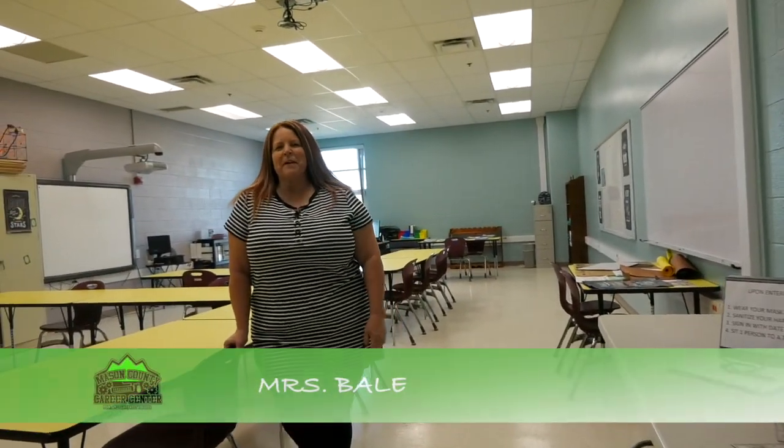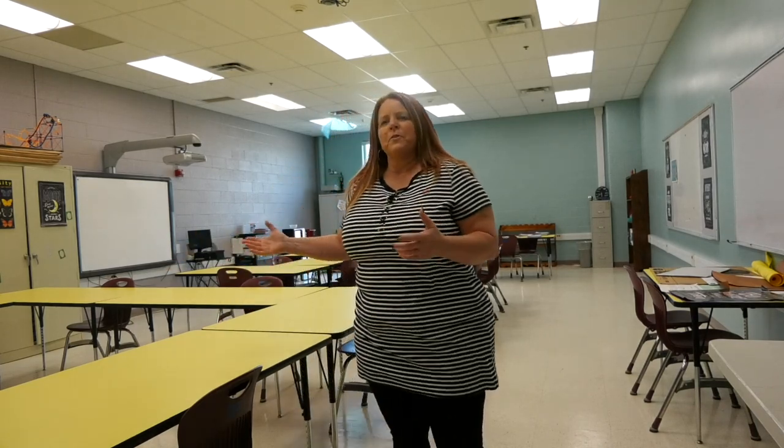Hi, I'm Ms. Bale, the embedded math teacher here at the Career Center. Embedded math means that most of your math instruction will happen out in your CTE classes. If you are in electrical, HVAC, machining, machine tooling, automotive, welding, or Project Lead the Way, then as a program completer you will earn a math credit — which means as a senior, you don't have to take a separate math class. Hope to see you soon.